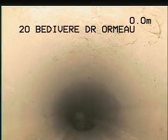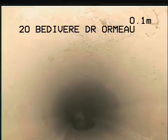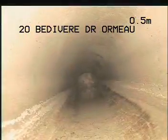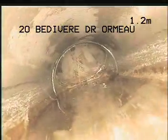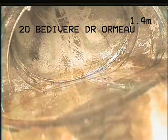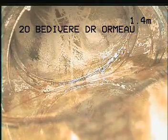CCTV in-drain camera inspection at 20 Bedivere Drive Ormo, going up from the invert — the accessible point of the camera — at the back corner of the property. Straight up here, you can see that this pipe is back falling at this section. At 1.3 to 1.4 metres we're sitting in the drink.